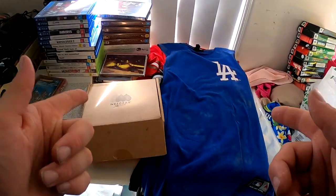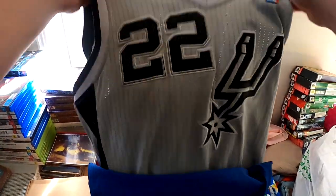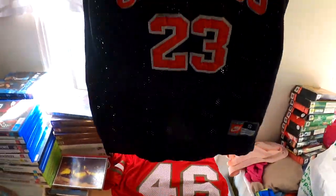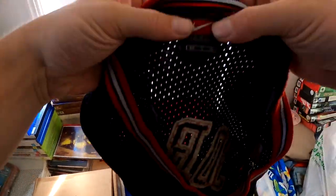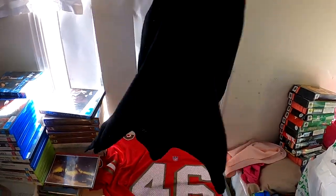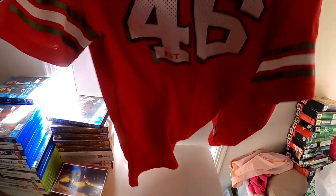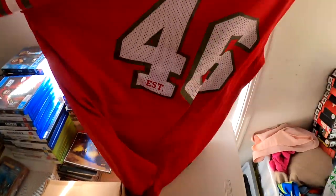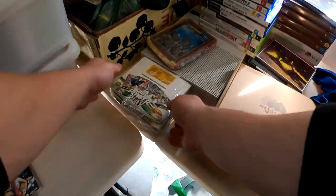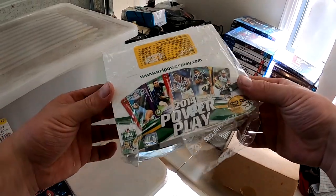Let's start off with these shirts — five bucks each. This is just an LA shirt. This jersey here is a Spurs Adidas, number 22 Splitter on the back. This Chicago Bulls jersey has a vintage Nike tag and Jordan number 23 on the back. Then this one here is San Francisco, number 46 NFL — twenty bucks on that.